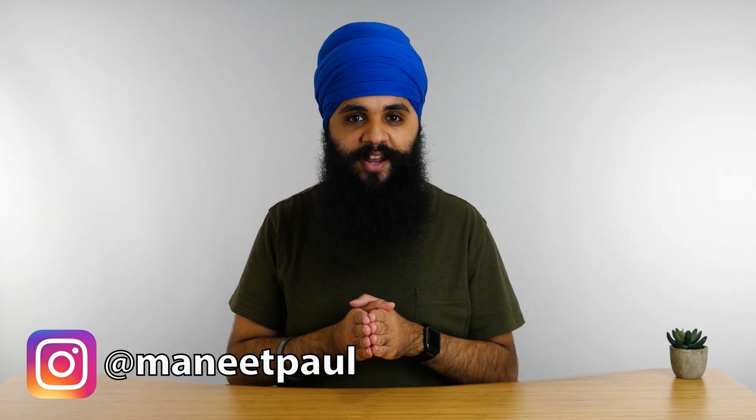My name is Manitbal Singh and on this channel we explore all the amazing things that are possible with tech and how we can use technology to live a better life. Sometimes I'll be doing tech reviews and other times, like right now, I'll be showing you one of my personal systems for how I manage my life.